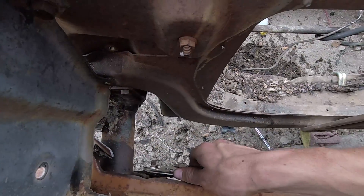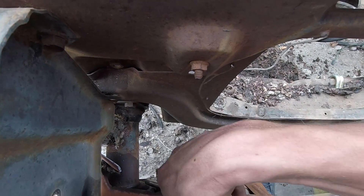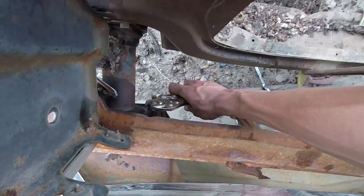Funny side note — I got the vice grip at just the right size that I can slide it onto the nut and turn it like a regular socket. I think that's pretty funny.